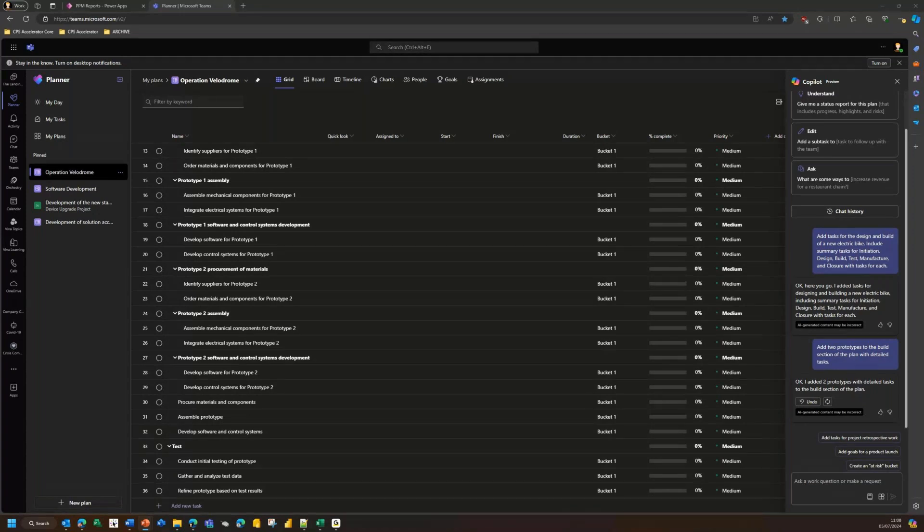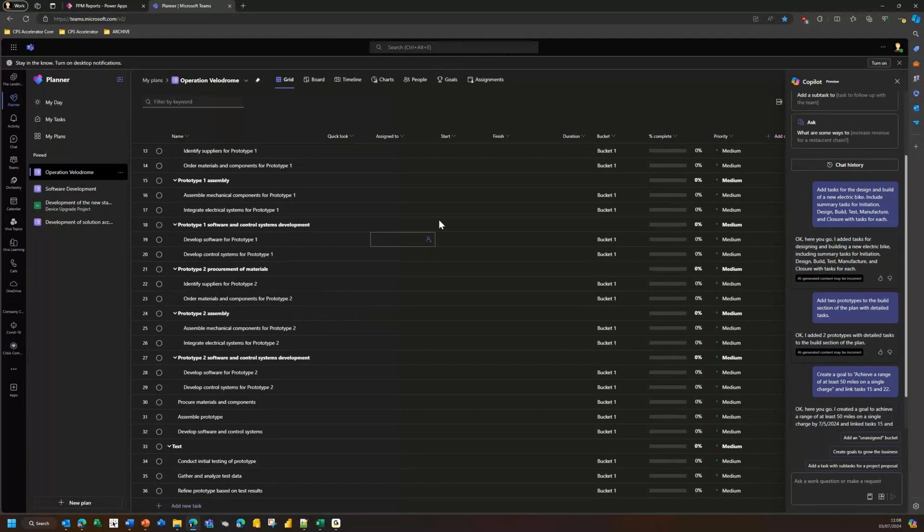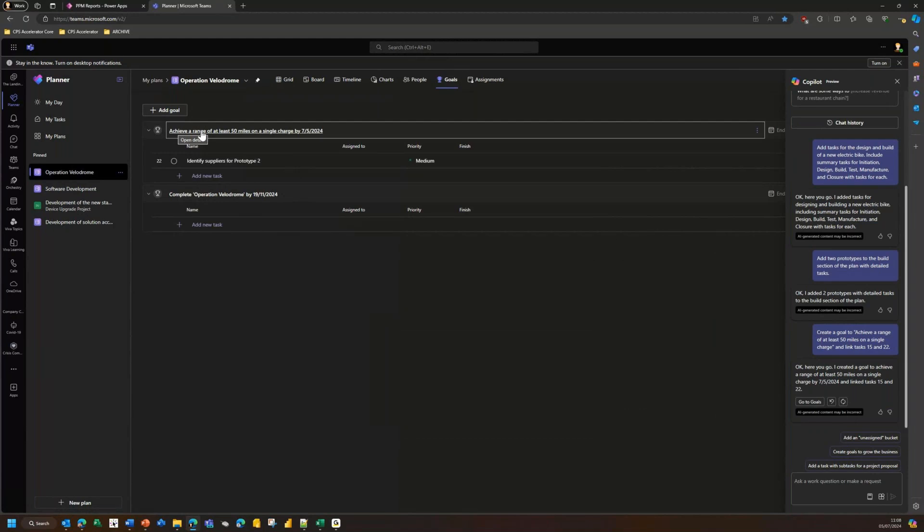I can also specify goals. Planner and Project for the Web gives you the ability to create goals — maybe you've specified what you want to achieve in your business case. I'll ask Copilot to 'create a goal for this new electric bike: achieve a range of at least 50 miles on a single charge, and link a couple of tasks to that.' It creates the goal in the Goals area, finds the tasks I specified, and puts a link in for me. Now as I complete those tasks, my goal will start to be achieved.